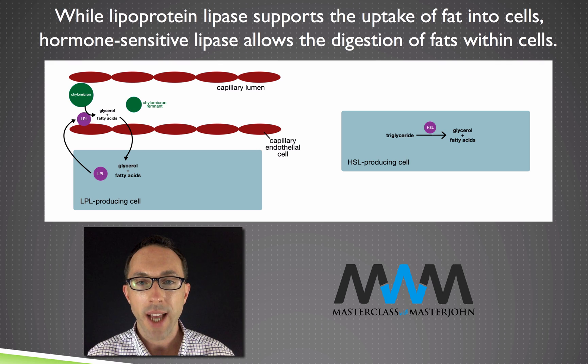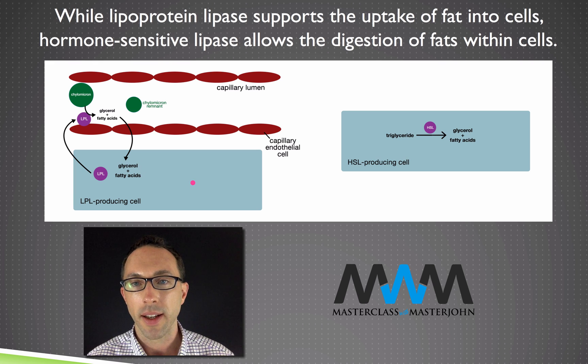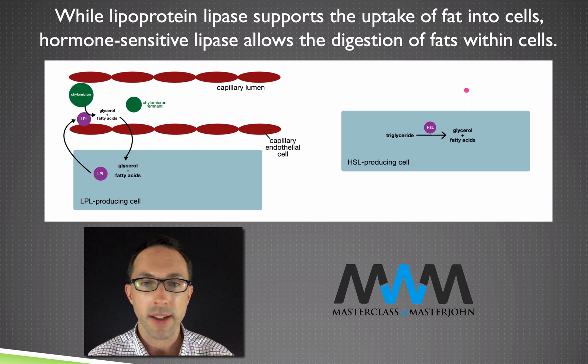Between these two steps there are a variety of acyltransferases responsible for taking glycerol and joining it to fatty acids to make a triglyceride. So a cell can take triglycerides from chylomicrons, bring the glycerol and fatty acids into the cell, and use acyltransferases to synthesize a triglyceride. Then when it needs to burn that triglyceride for energy, it breaks it down with HSL to release glycerol and fatty acids — or, in the case of adipose tissue, to release them into the blood.